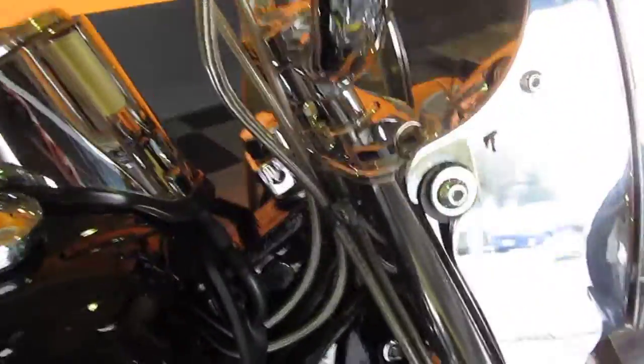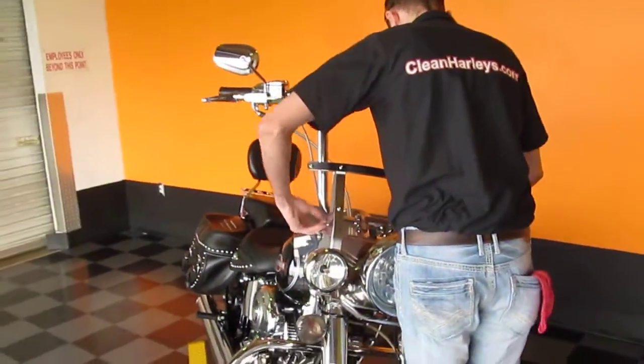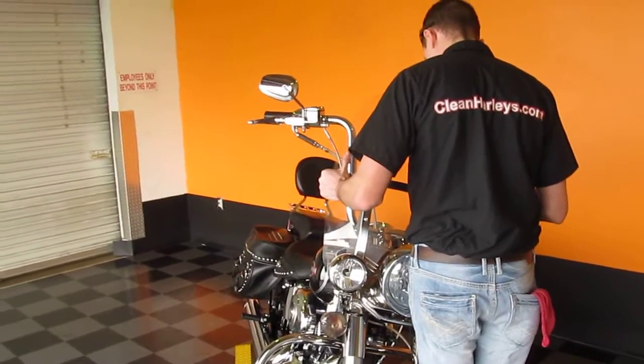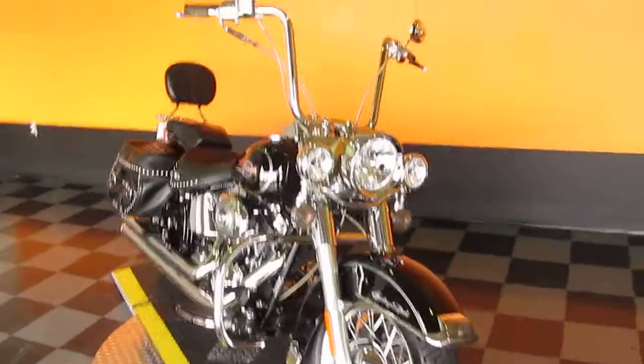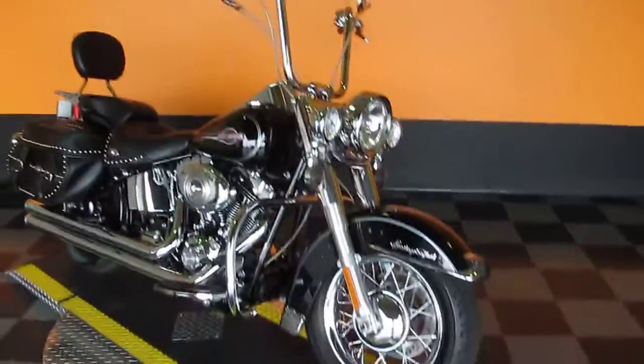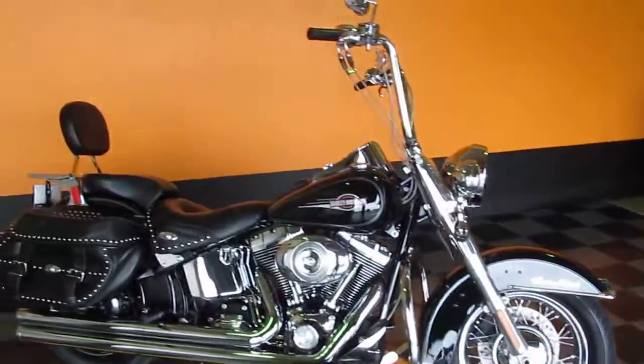It's also got a quick detachable windshield, and you can pull this thing off and totally transform the look of this bike. We have our faithful assistant Josh here pull this off — he can put 23-inch wheels on your Street Glide and pull off windshields, so he does it all. You can see how in a matter of seconds the look of the bike is totally transformed.